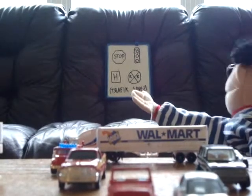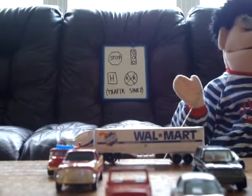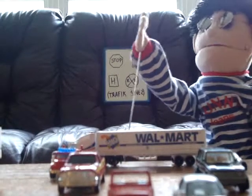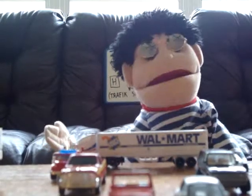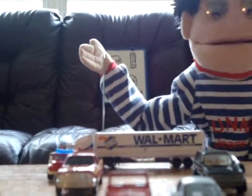The first one is... I can't read that. Stop sign. Now, a stop sign has four letters: S-T-O-P. Which means... STOP. Now, if you see a stop sign, STOP right away.